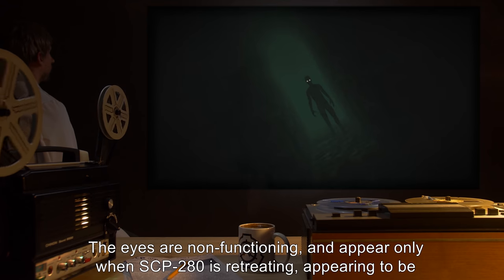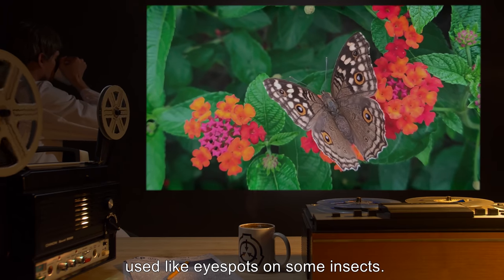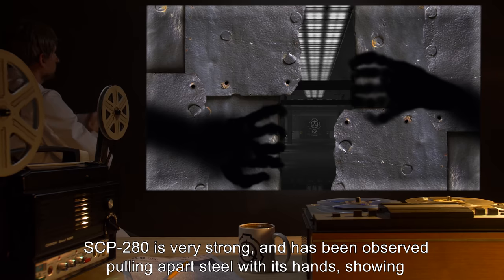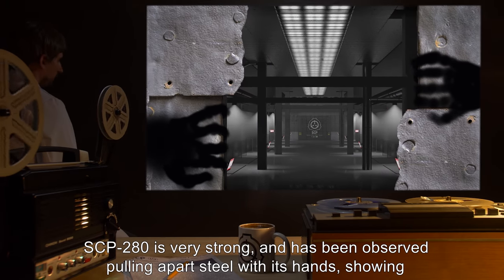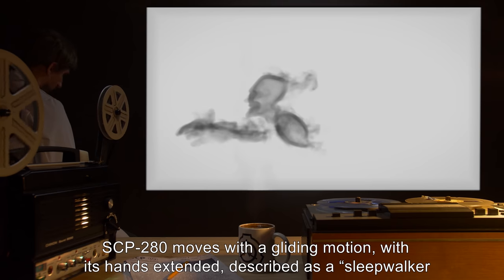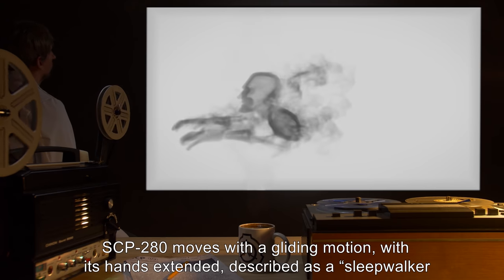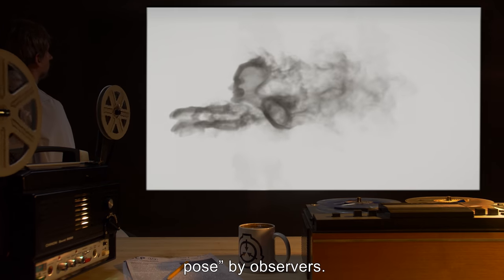The eyes are non-functioning, and appear only when SCP-280 is retreating, appearing to be used like eye spots on some insects. SCP-280 is very strong, and has been observed pulling apart steel with its hands, showing no sign of stress. SCP-280 moves with a gliding motion, with its hands extended, described as a sleepwalker pose by observers.